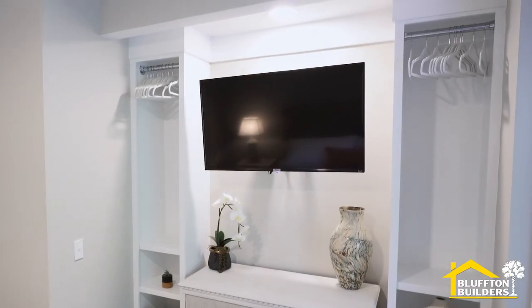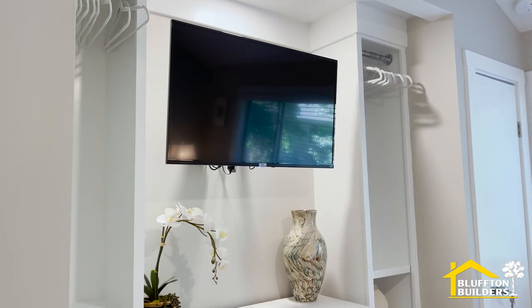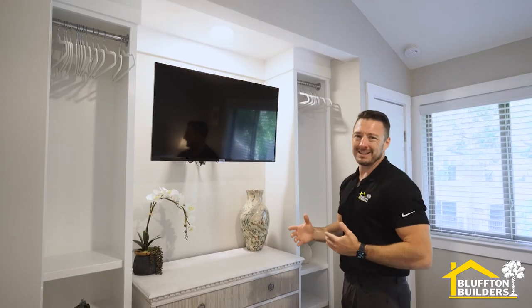We put beautiful built-ins here — great for renters when they come to visit. They can just hang their stuff up, put a suit in there, put a dress in there. Shelves for quick access, so they're not living out of a suitcase.